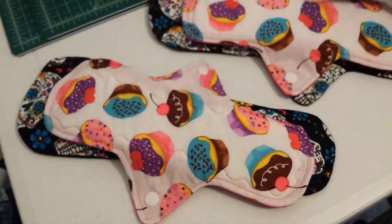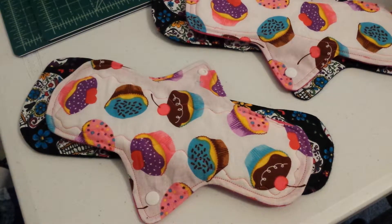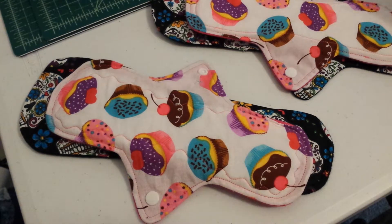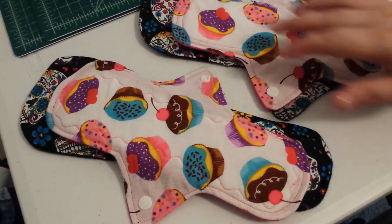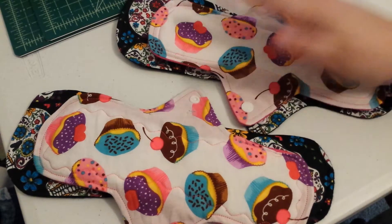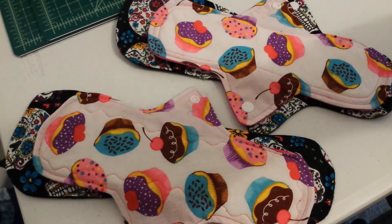Feel free to share the video. The drawing will be open until June 30th, and I will draw on July 1st. Two pads for two winners. Share away and go fill out that questionnaire and like the Facebook page. Thank you for being a subscriber, and see you soon. Have a good day, bye!